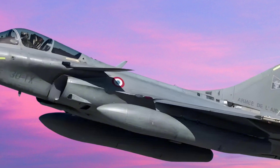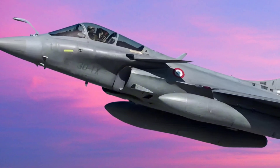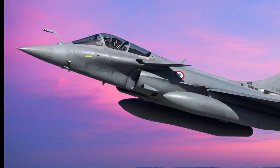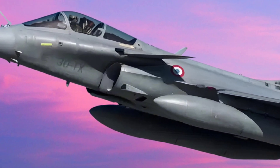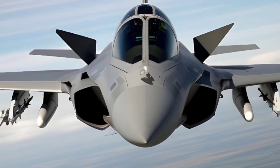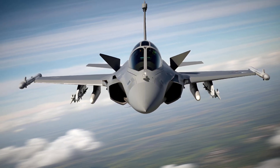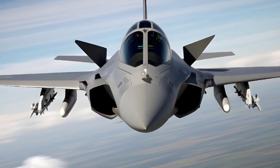As we look to the future, the Rafale continues to evolve. Dassault Aviation has plans to upgrade the aircraft with new avionics, weapons, and systems to keep it at the cutting edge of military aviation. The fact that it is so easily upgradeable means the Rafale will remain a top-tier fighter for years to come — an aircraft designed to not only meet current combat needs, but to adapt and excel in the future as well.